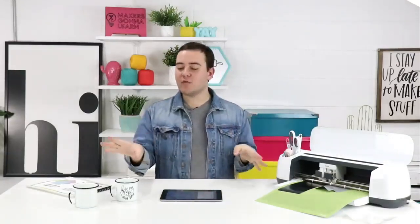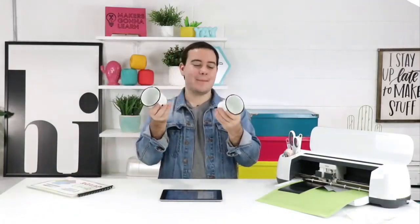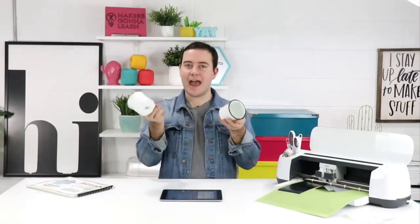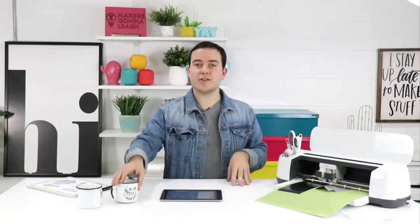Welcome, welcome! We're so excited you're here today. We have a really fun project using one of our Valentine's Day cut files to make some really adorable mugs. They're kind of like camping mugs and we really love these. We picked them up at Walmart, which has such a great selection — it's kind of underrated. But you guys are probably big Target fans too.